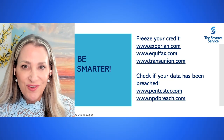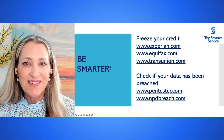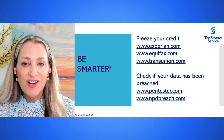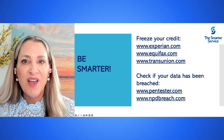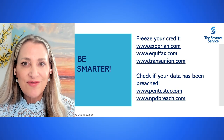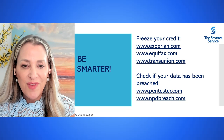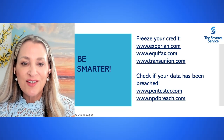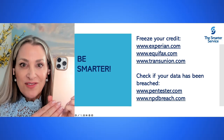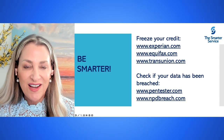At the Smarter Service, we want you to be equipped with the right tools to take action. First, you can freeze your credit by heading to Experian.com, Equifax.com, and TransUnion.com. You can also check to see if your data has been breached by heading to pentester.com and npdbreach.com. I recommend you lift up your phone right now and take a picture of this screen so you can get back to it later.